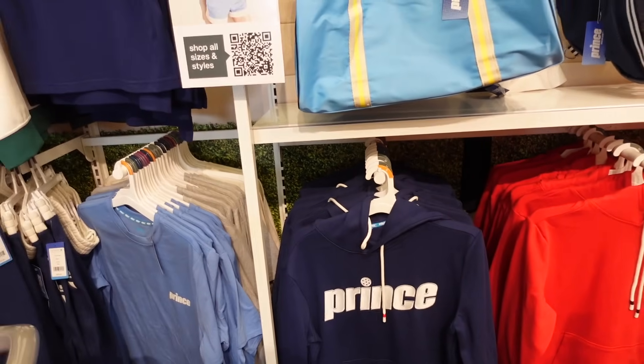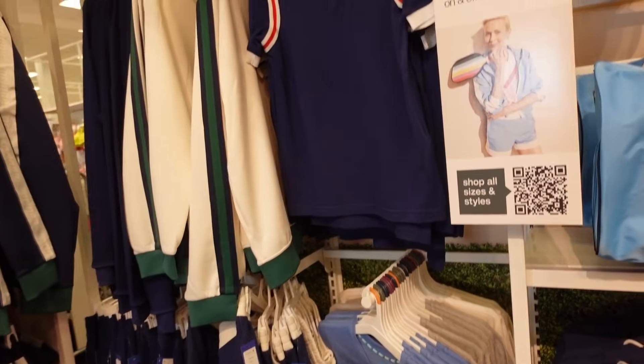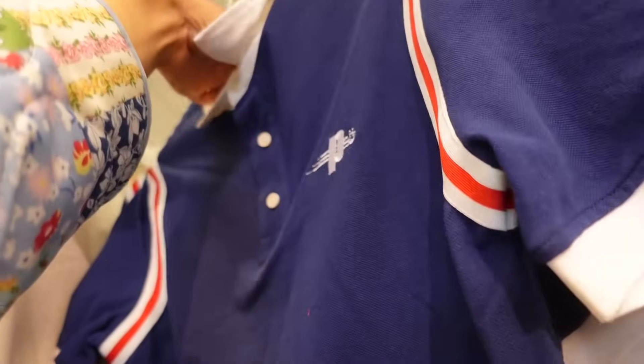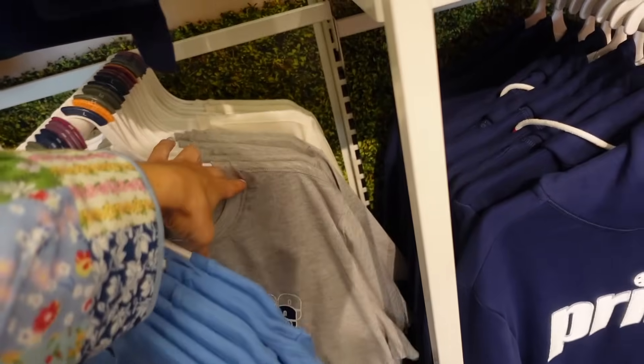More graphic sweatshirts — they have the red and the navy, I think these are all men's. This polo is men's because this is the small. $25. The graphic tees for men are $20, like the women's.